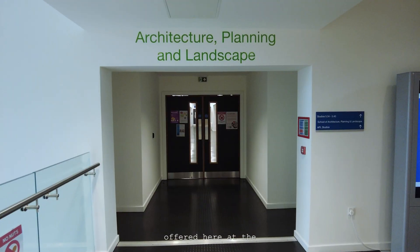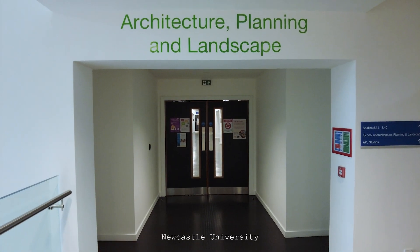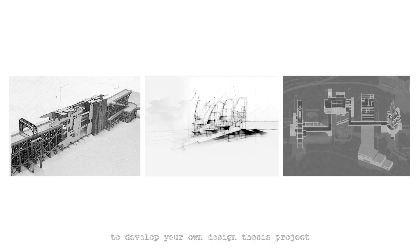The MSc in Advanced Architectural Design is a research-led design program offered here at the School of Architecture, Planning and Landscape, Newcastle University. On the AAD program you'll engage creatively with diverse representational techniques to develop your own design projects.